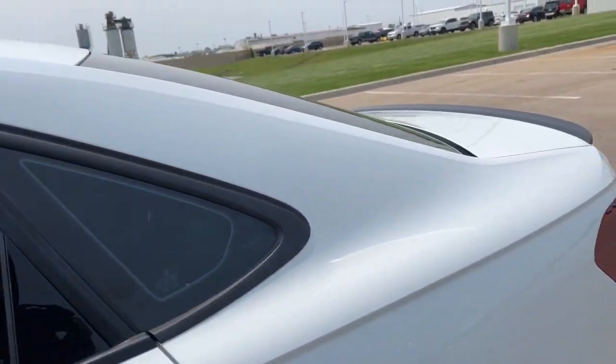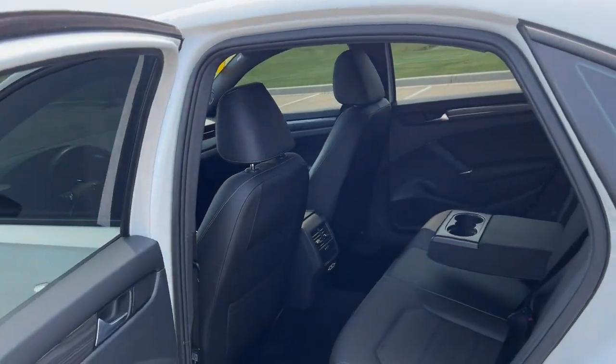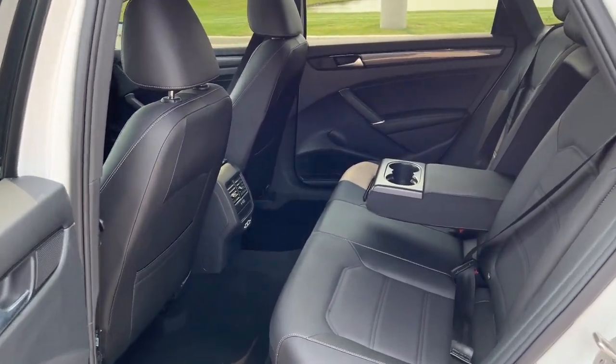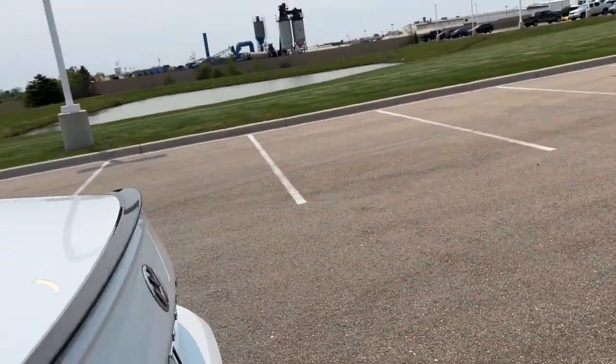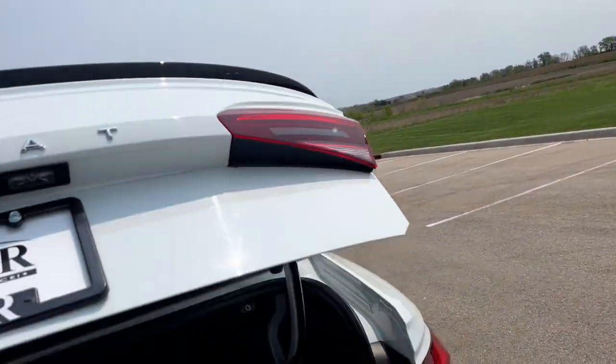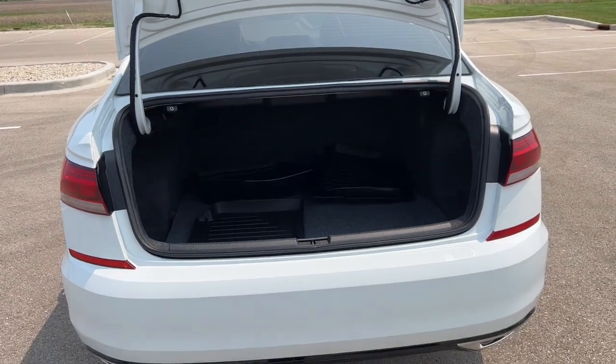It also comes with things like lane departure warning, blind spot monitors, forward collision warnings, plenty of space in the back here for rear passengers, and a really good amount of trunk space.